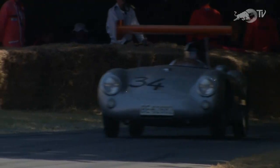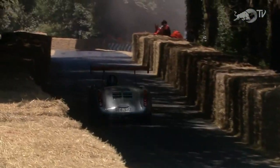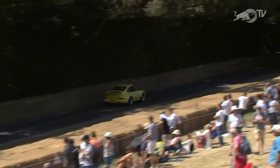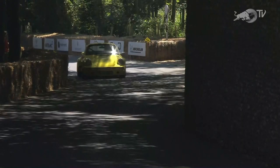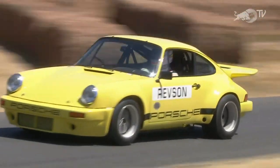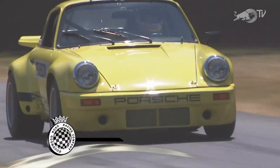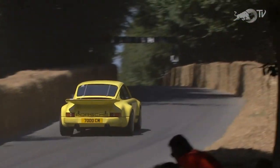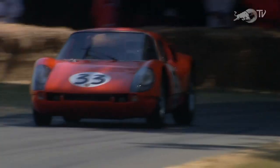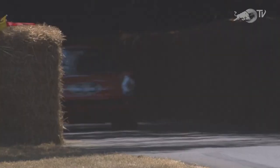Then Joe Twyman in the 911 Carrera RSR from IROC — the International Race of Champions. Joe Twyman is no stranger to myriad historic cars — find an open door, you'll find Joe Twyman jumping in. In those days of IROC you'd get all the NASCAR drivers, Formula One drivers, IMSA drivers, and European sports car aces competing in identical cars — initially Porsches — before it became a pretty much NASCAR-dominated event. This 904 Carrera GTS driven by Philip Basil is the six-cylinder version of the Carrera.